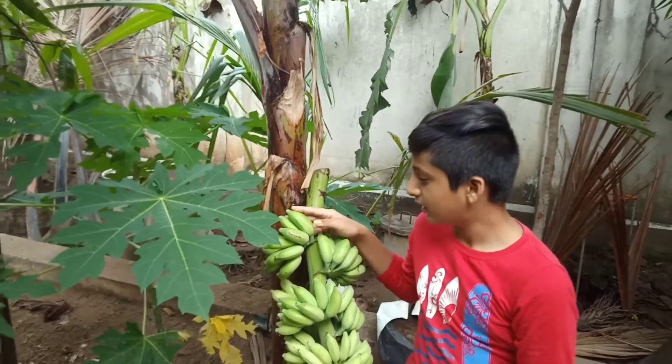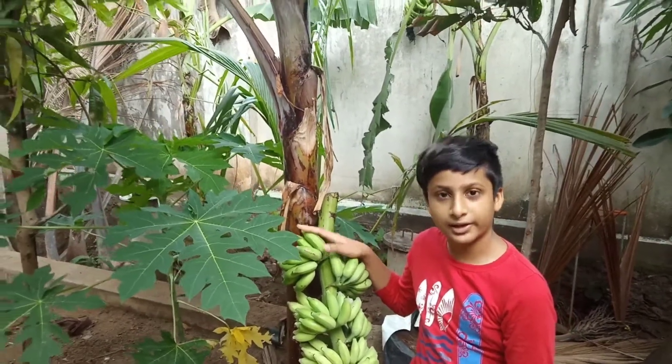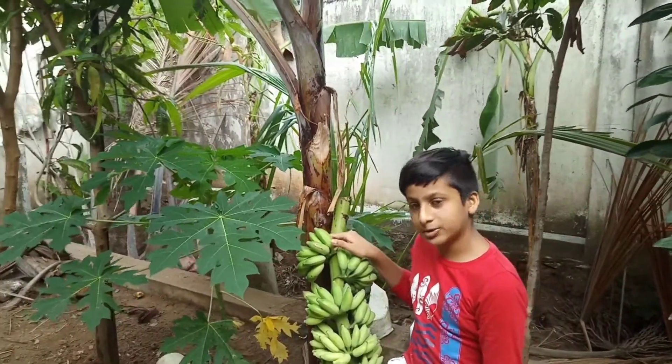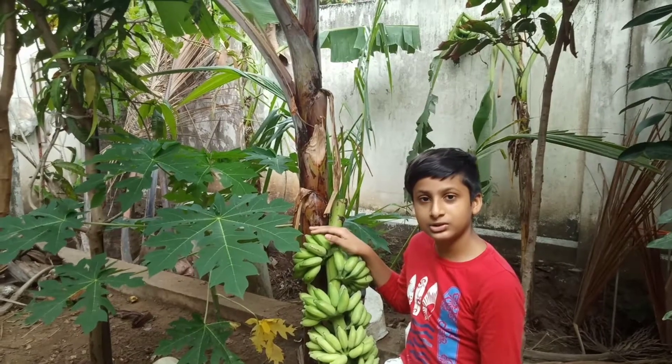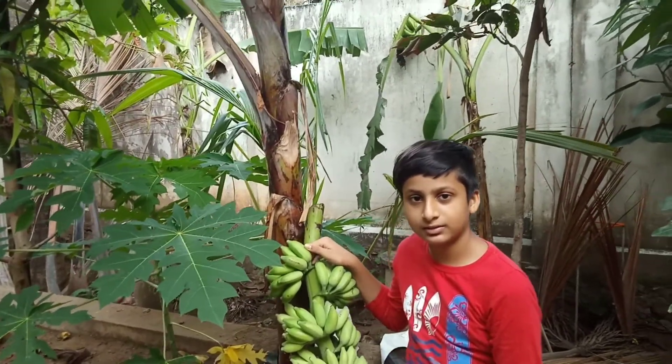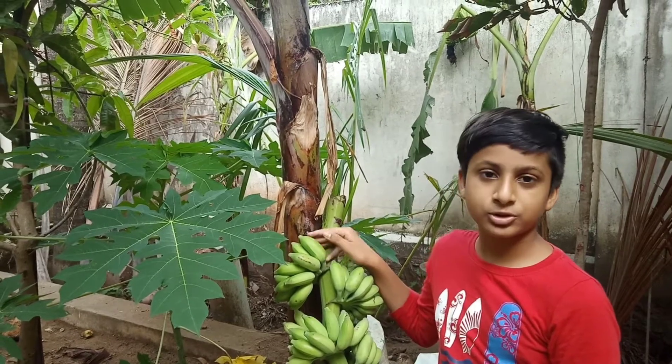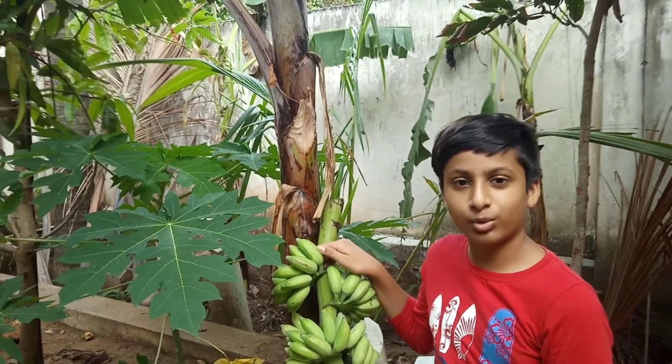It helps us in digestion, weight loss, as well as heart health. Everyone should try to eat at least one every day.